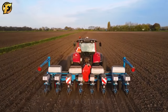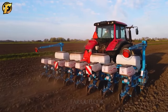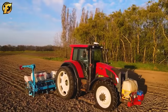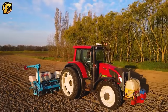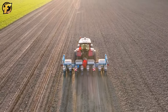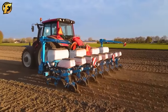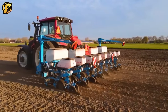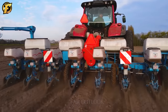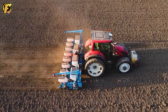The Valtra N-163 and Monosem NG Plus M Seeder form an excellent combination for corn planting. The Monosem NG Plus M with the ability to seed with compressed air on 8 rows and a unique disc system ensures precision and uniformity in seed placement. The combination of these two devices brings optimal efficiency in the corn planting process, especially when integrated with a power pack and four integrated fertilizer containers, enhancing the capacity and quality of agricultural production.